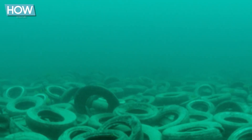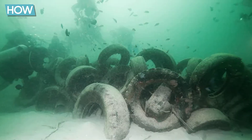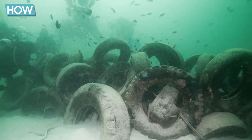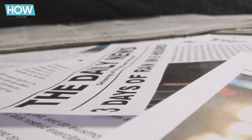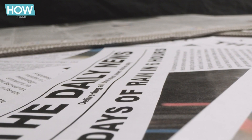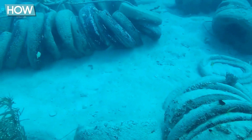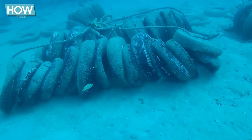The public was thrilled. The new reef was celebrated nationwide as an innovative contribution to environmental protection and a boon to marine life. Official press releases touted the supposed benefits of using tires as reef material and proclaimed the project's success. Everything seemed perfect, but it wasn't long before the much-lauded project began to show its flaws.